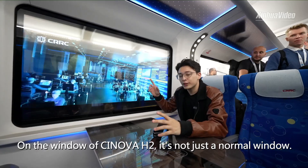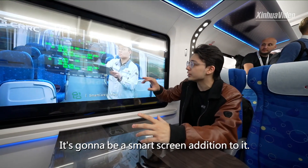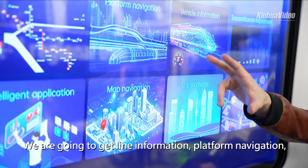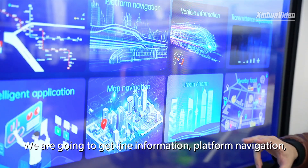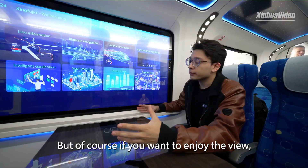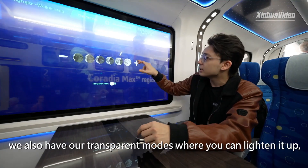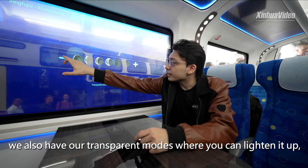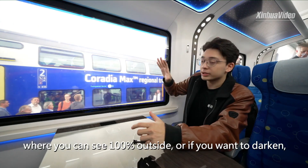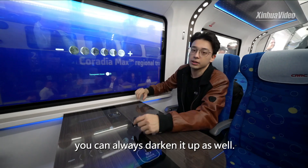On the window of the Synova H2, it's not just a normal window — it's going to be a smart screen addition. We're going to get line information, platform navigation, nearby food, anything you could possibly need on the train. But if you want to enjoy the view, we also have transparent modes where you can see 100% outside, or if you want it darkened, you can always darken it up as well.